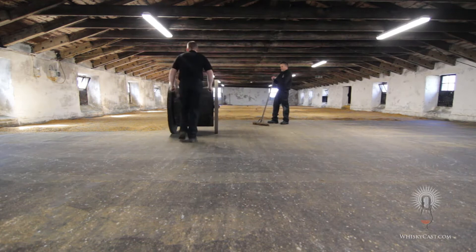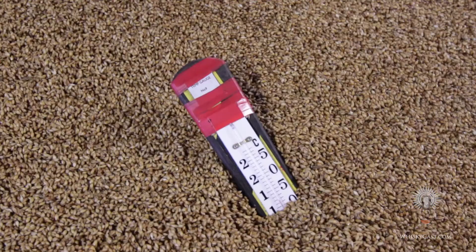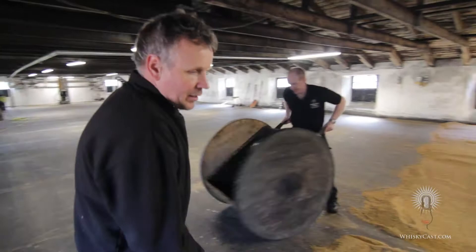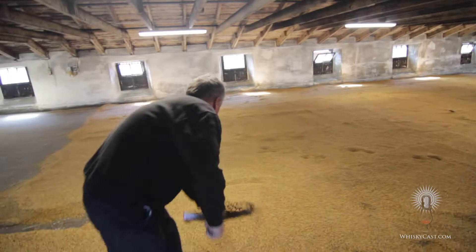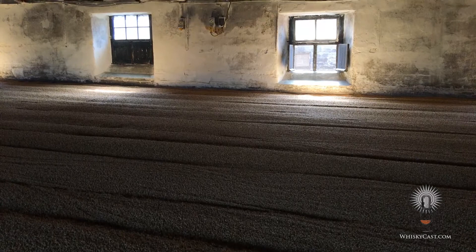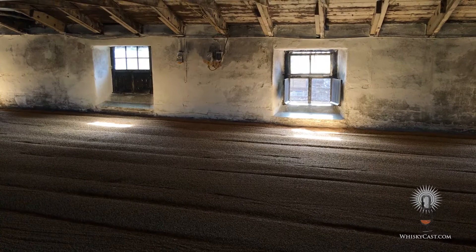There are no automated temperature probes here — just thermometers placed around the malting floor. The warmer the grain is, the more often it'll have to be turned. Once it's been on the floor for a few days it gets stronger. Depending on the season, it takes five to seven days for the barley to germinate as sprouts begin to shoot out from the wet grain. If you leave it alone too long, the grain on the bottom can get moldy or sprout too fast, so several times a day a member of the malting team comes in to turn the malt.